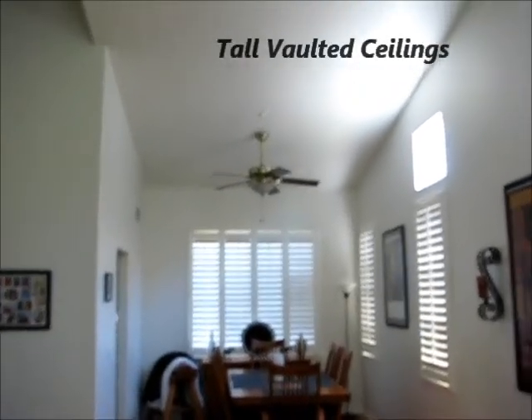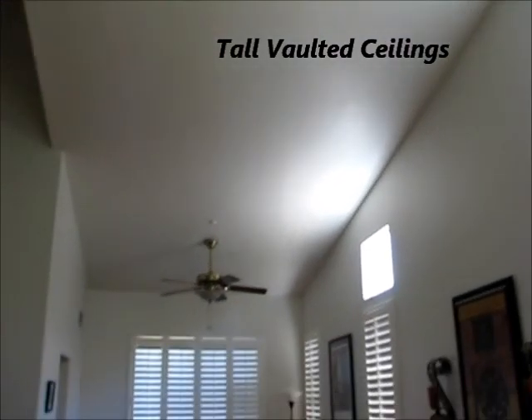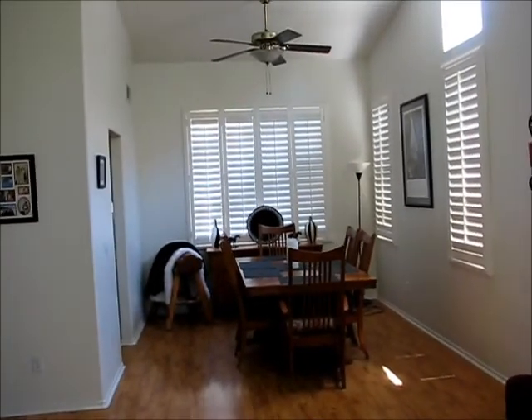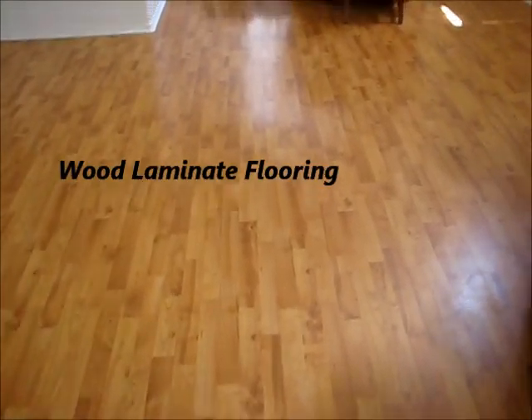We've got the large vaulted ceilings as I'll pan up here, and a ceiling fan above the dining room. Below here we have wood laminate flooring.